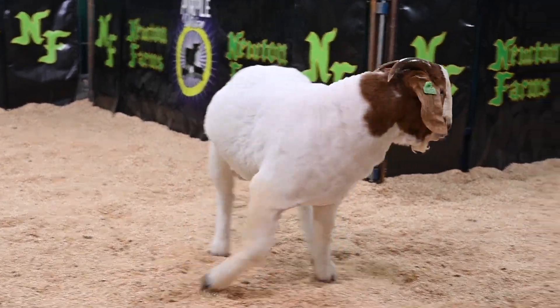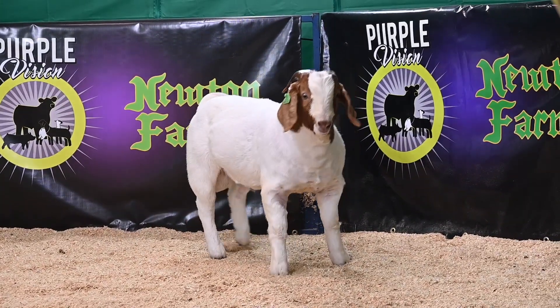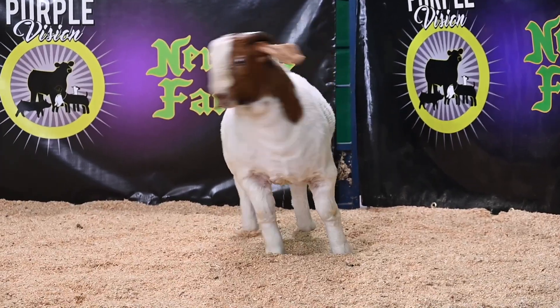The length of spine levels out nicely into that hip and he's got a wonderful shape to him with a ton of muscle. Definitely one that's got a promising future as a herd sire or a show buck, and one that can go either way.